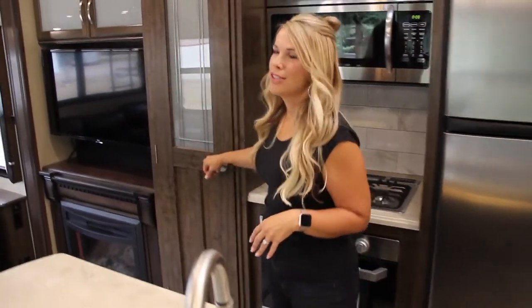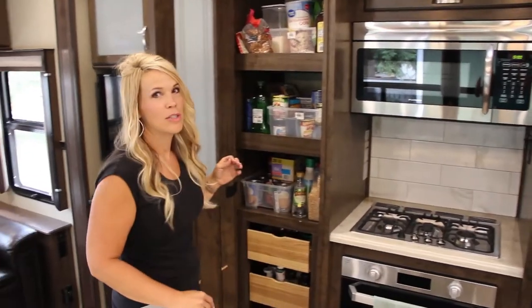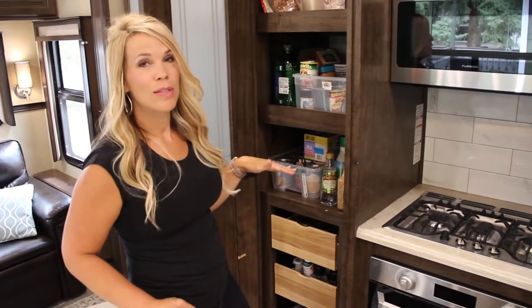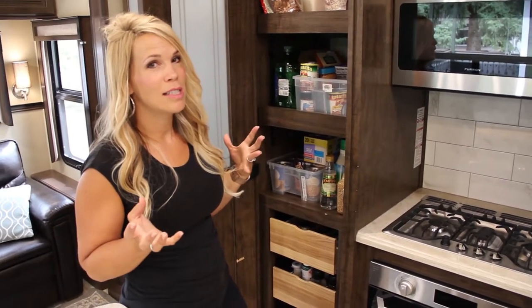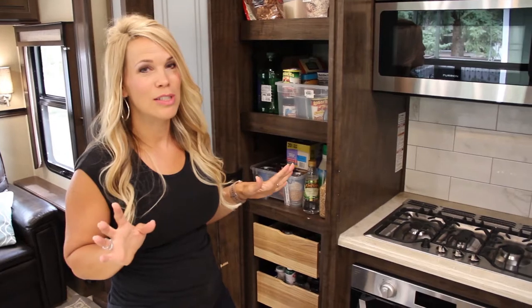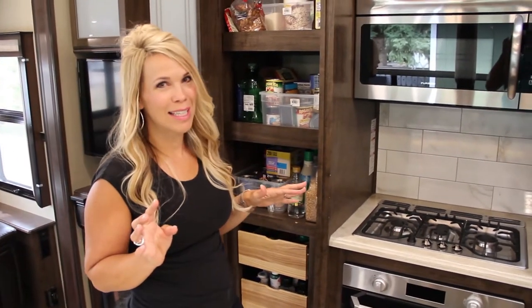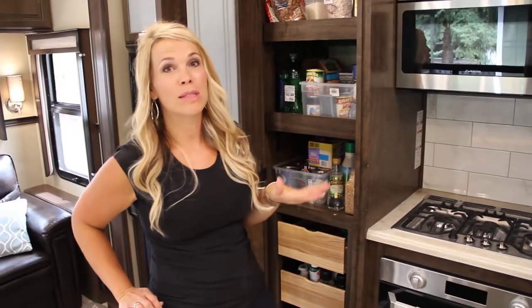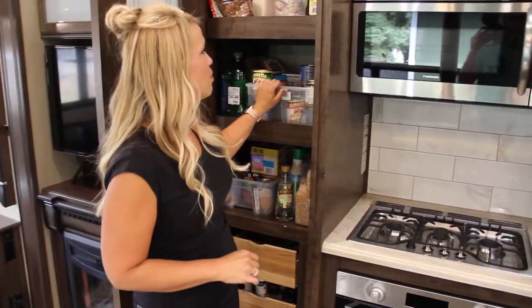First I'm going to start with the pantry. Our pantry is pretty big, but something that's been super helpful — and I actually got rid of some things because we didn't need them. First of all, you don't need as much stuff as you think. Logan and I have de-junked so many times. After the first month on the road we got rid of like four garbage bags full of stuff, and then recently we got rid of some bins as well.